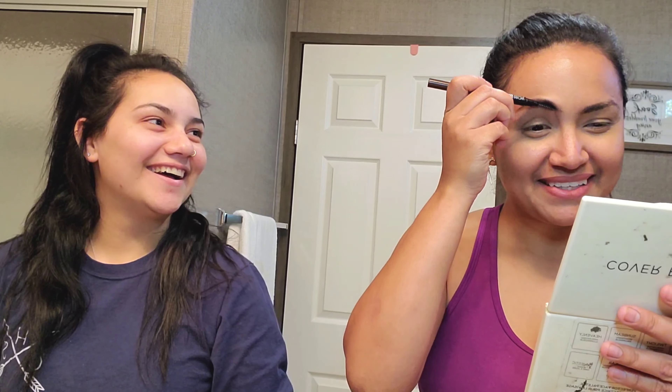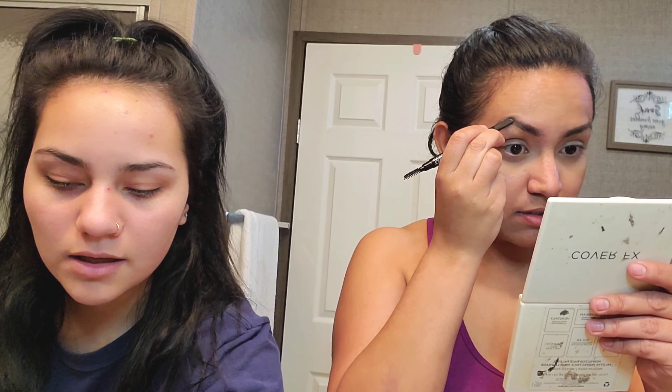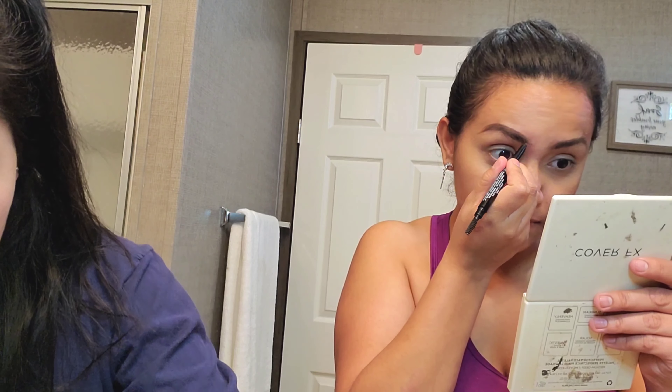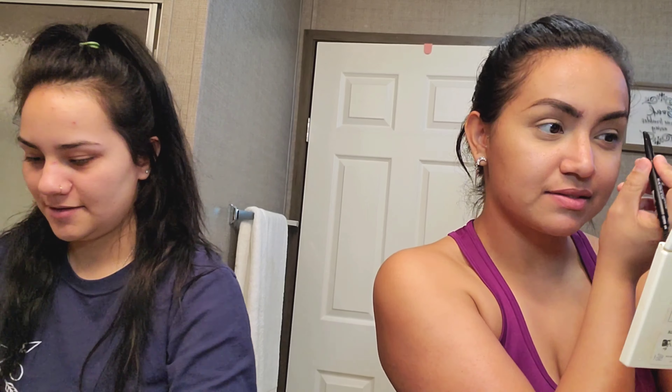I do it like in the routine that I always do, which is eyebrows. Yeah, I do eyebrows too. I feel so weird. It's a little long there but not that bad. Okay, it looks pretty bad. Nah, not that bad. Can you fix the concealer? Yeah, I can fix the concealer.